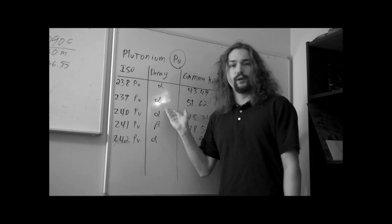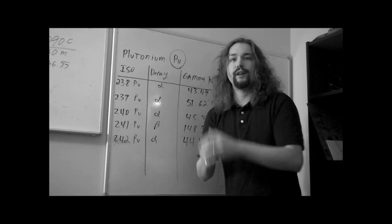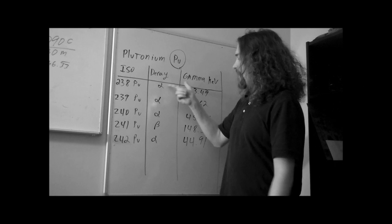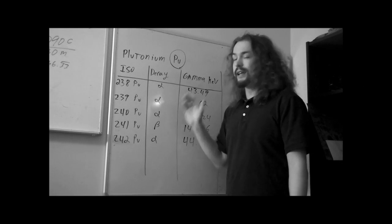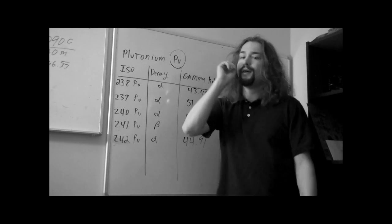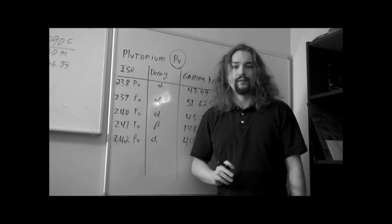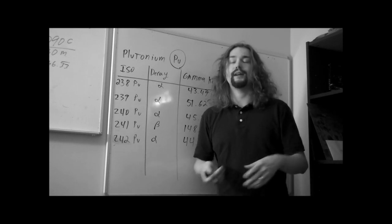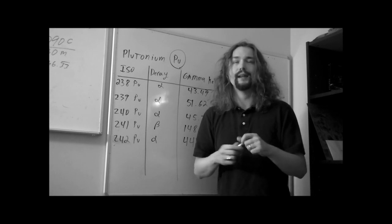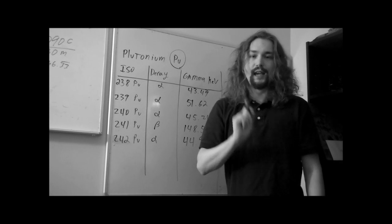So you might say: my Geiger counter doesn't have a big thin window — I've got a little boxy one or an old CDV. How am I supposed to detect all these alpha emissions? Well, here's the key: almost every large nucleus for high-up elements like uranium and plutonium almost always produces a gamma ray too.